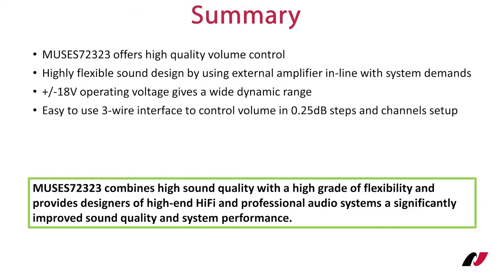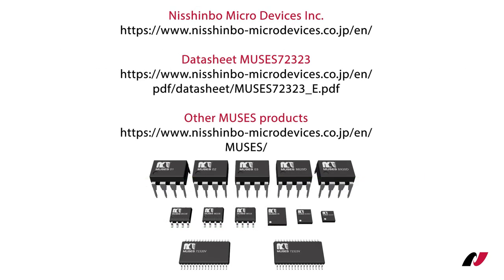This concludes the quick introduction of Muses 72323 and the explanation of the control scheme for this high quality volume control IC. Let me quickly summarize the product highlights. Muses 72323, as a new member of our high quality audio volume control lineup, offers a high level of design and cost flexibility by using external audio op-amps. A wide dynamic range is given by the ±18V operating voltage. All functions are controlled through a 3-wire serial control interface for easy volume control and chip initialization. This makes Muses 72323 the perfect choice for your next audio design, combining high quality sound, ease of usage, and a high level of design and cost flexibility. Thanks for watching. Please contact one of our sales partners in your region for samples or additional information. Technical documentation can be obtained from our website using the link below.